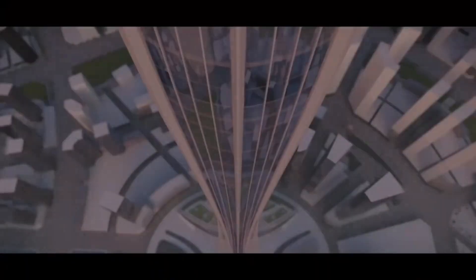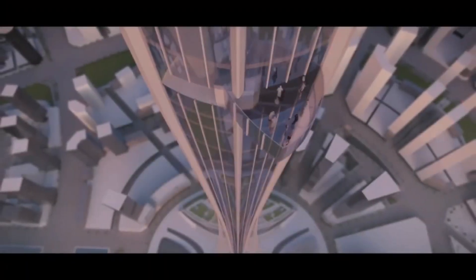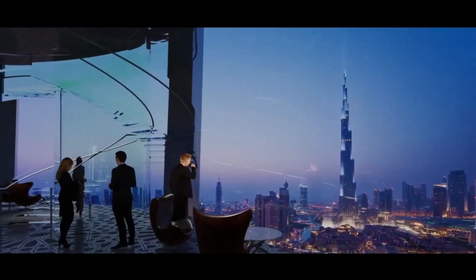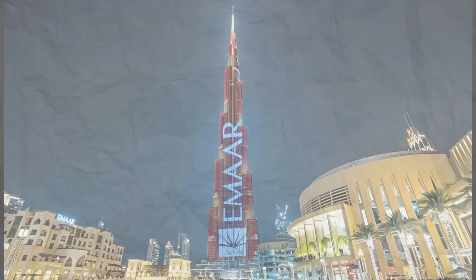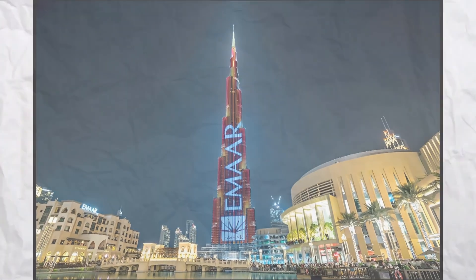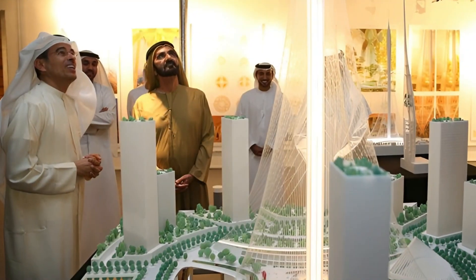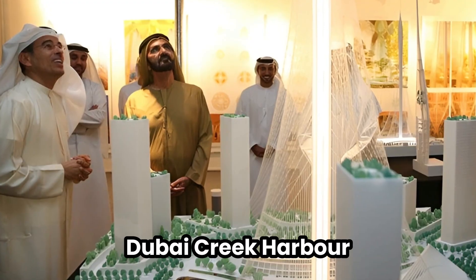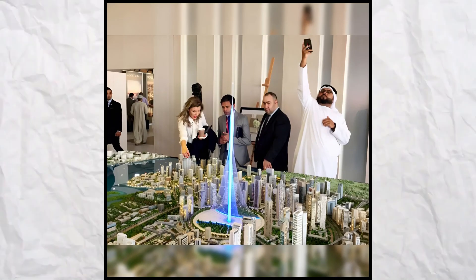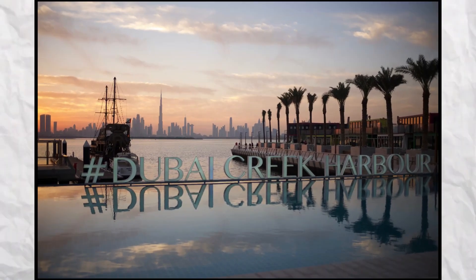The search for a contractor and the disruptive impact of the COVID-19 pandemic led to an indefinite suspension of the project, with even its mention removed from Imar Property's website, sparking speculation of its abandonment. Interestingly, the surrounding Dubai Creek Harbor continued its development, aimed at becoming a new high-end district in historic Dubai Creek.